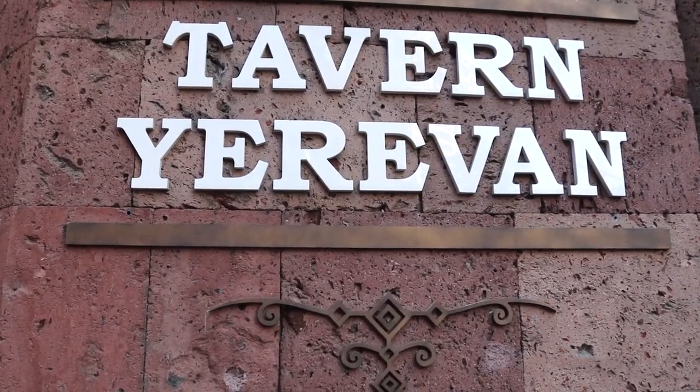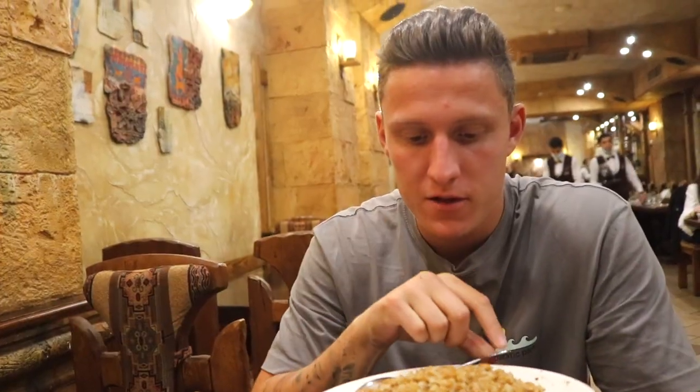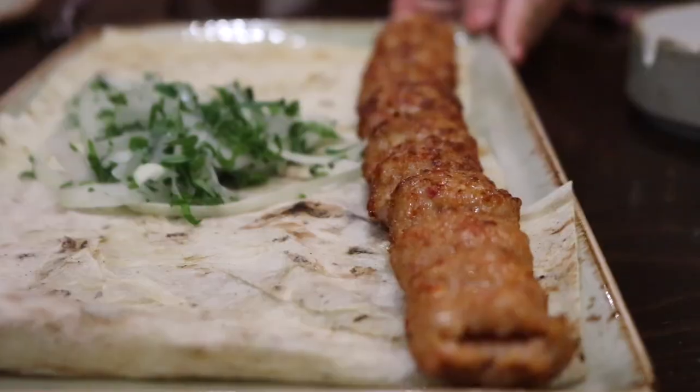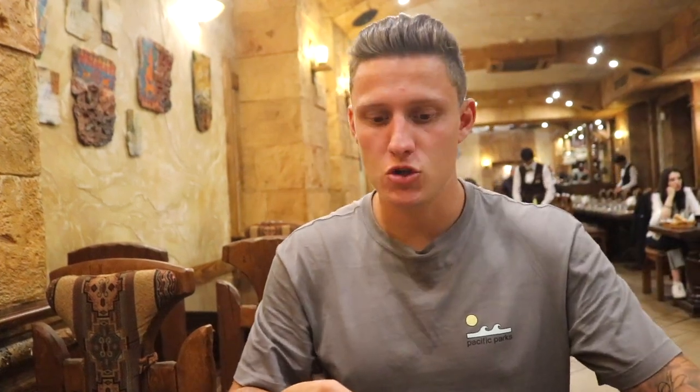We've come into Tavern Yerevan, which is absolutely gorgeous — very medieval inside, you go underground, big wooden medieval chairs, dark and atmospheric. We're trying two unique traditional dishes we haven't tried yet. The compote comes and you get to swirl it yourself like the compote maker. I've got a pilaf — Armenian rice with wheat and mushrooms — and the Armenian kebab called korovet, plus of course a bowl of lavash.